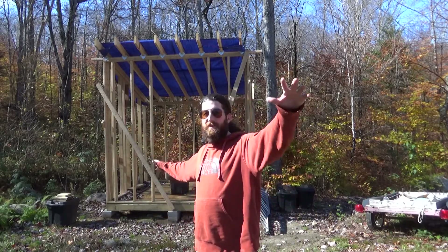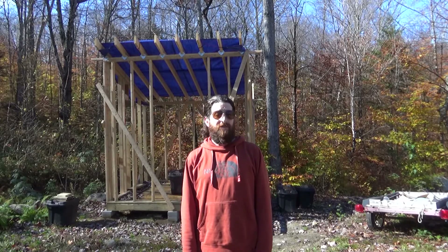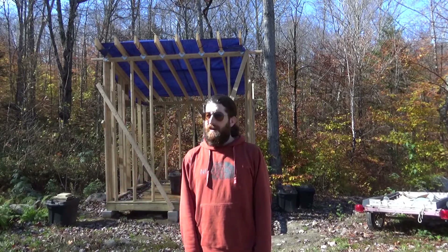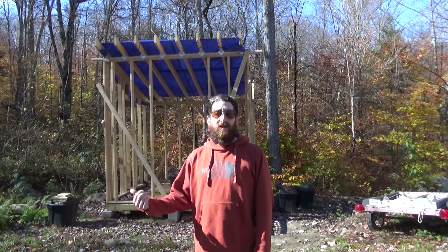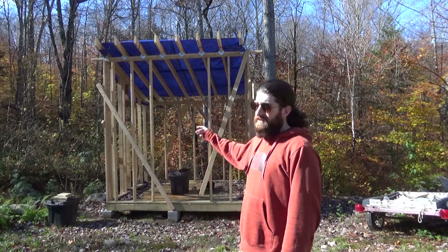I need to finish up some of my outdoor projects before the snow starts adding up. I usually have until the beginning of December before the snow comes and stays. Obviously no snow right now, but it's going to happen real soon — it'll snow at night and then melt during the day.